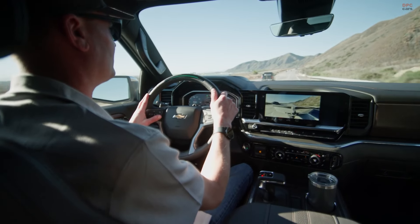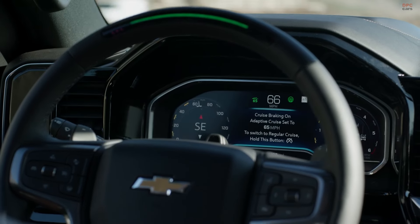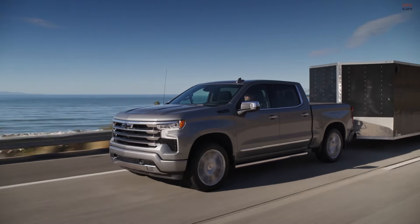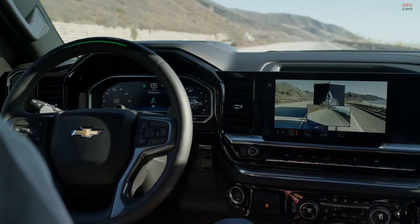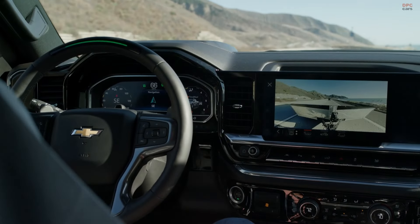In terms of pricing, the 2024 Silverado 1500 starts at $44,495 for the base WT model and goes up to $64,695 for the luxurious High Country model. Each trim level comes with its unique set of features and options, including engine choices, interior amenities, and technology offerings.